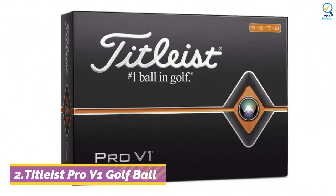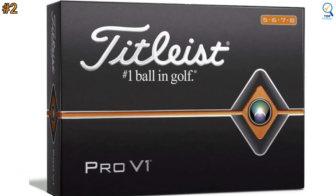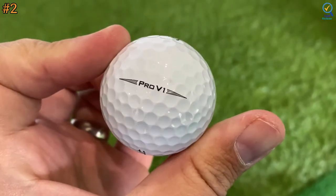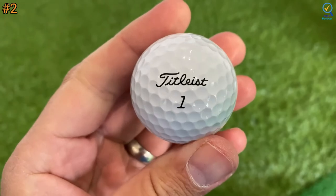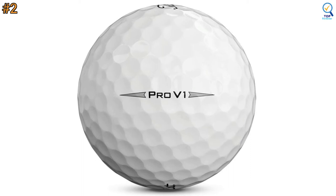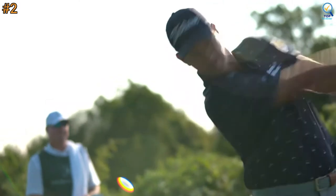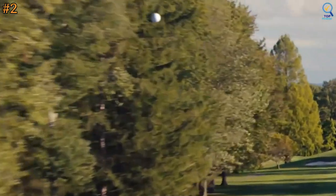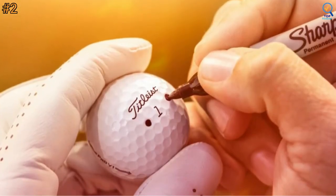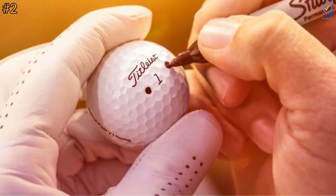Moving on to number 2. Titleist Pro V1 Golf Balls offer total performance and feature longer distances, very low long-game spin, penetrating flight, even more drop-and-stop greenside control, and softer feel. The Pro V1 balls offer a complete combination of speed, spin, and feel and will be the best fit for the majority of golfers. It flies a little lower with a penetrating trajectory and a very soft feel. A faster high-flex casing layer adds ball speed and also lowers spin in the long game for better results off the tee.